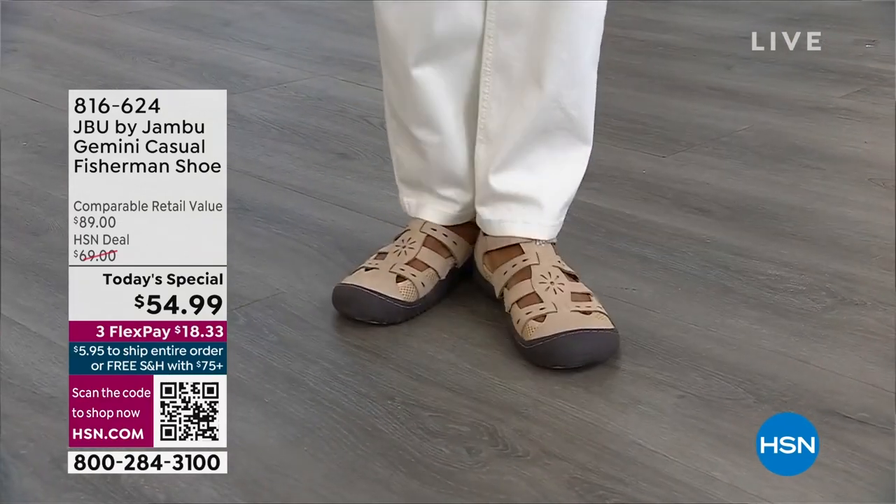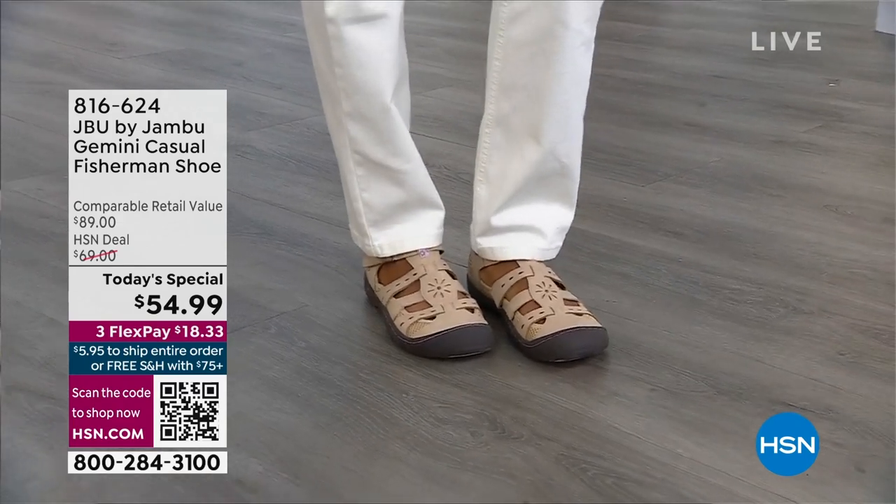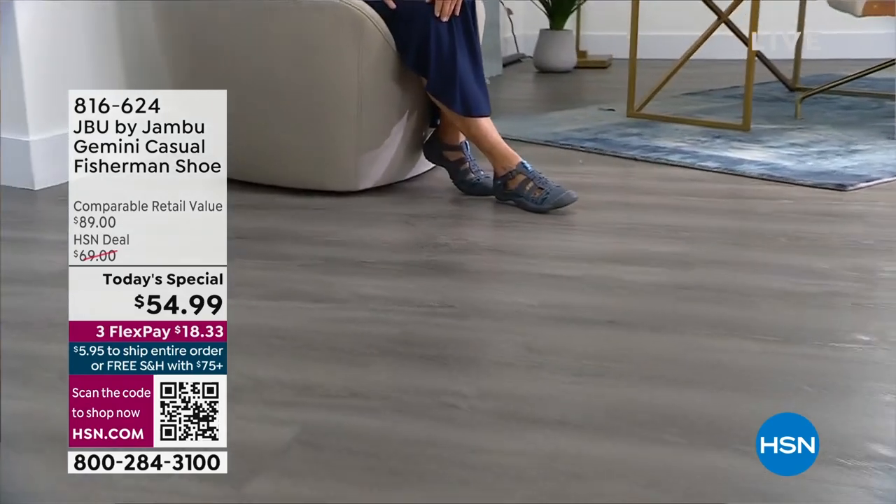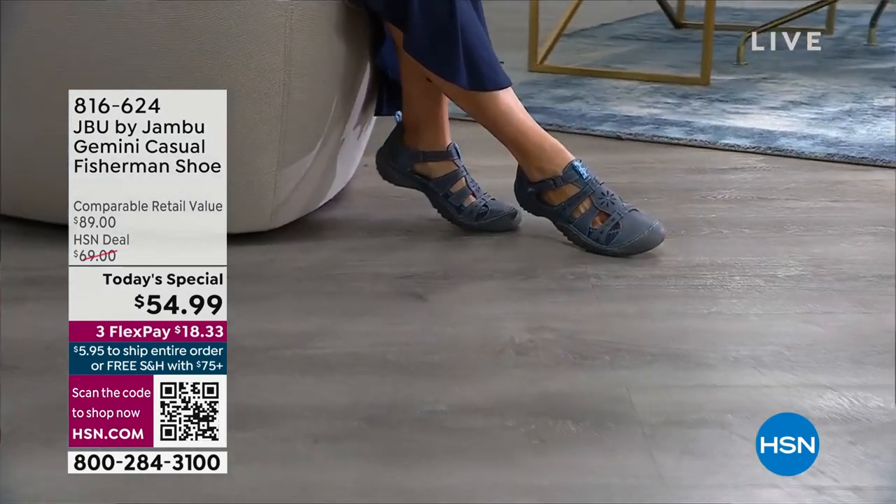But if it's our true go-to, it's got to be versatile. I've got to be able to wear it with jeans, with maybe your dress, leggings. This is that go-to just in time for spring.